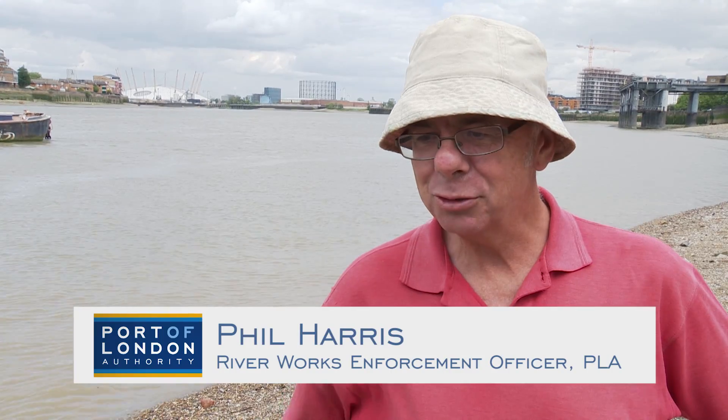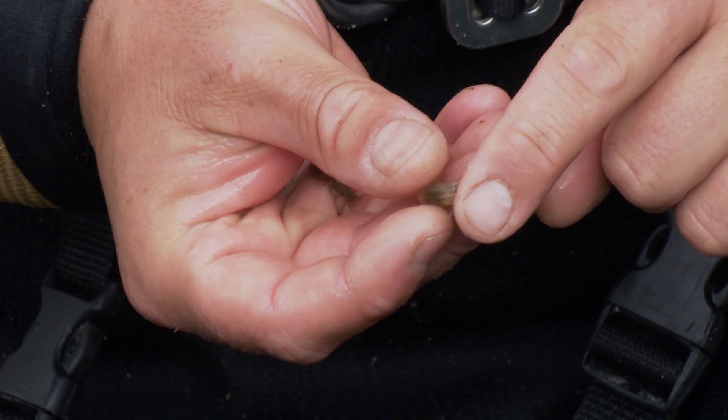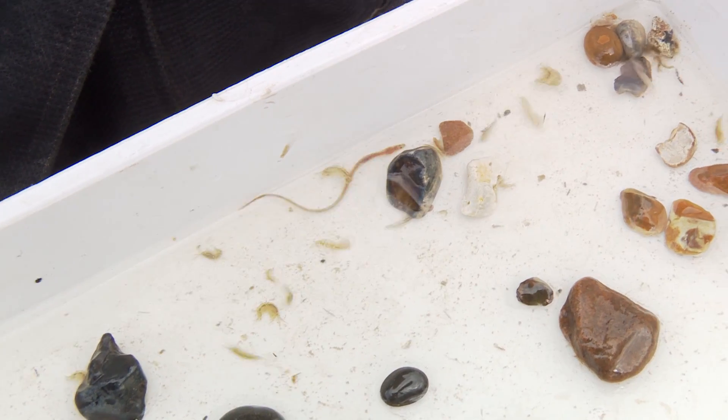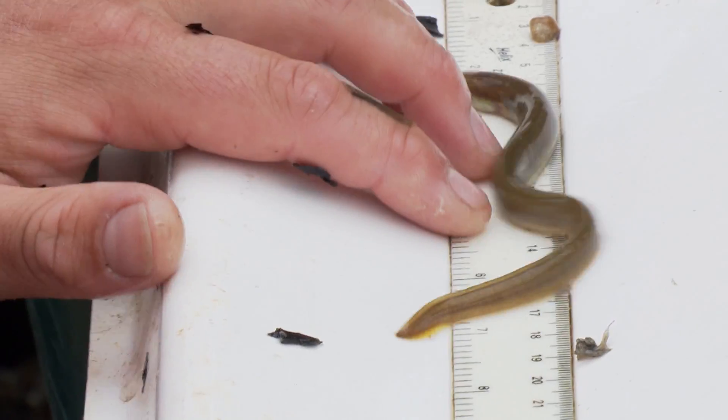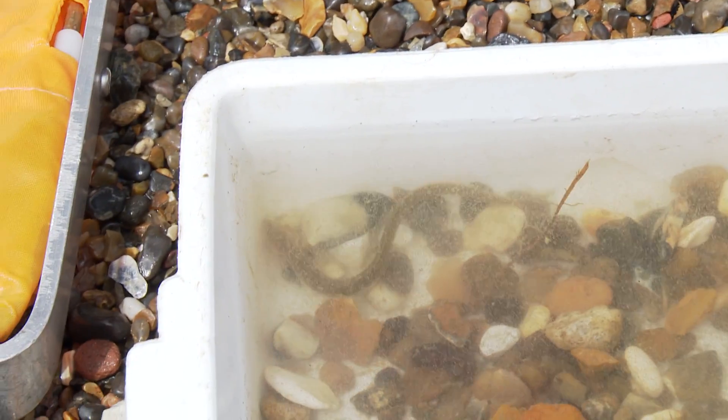I found out that there's the most extraordinary life in a river that looks as if it shouldn't be able to support life. We've seen loads of eels and dace and bream and flounders and things like that. For me, it's utterly fascinating that there's a different world of life underneath that surface over there.